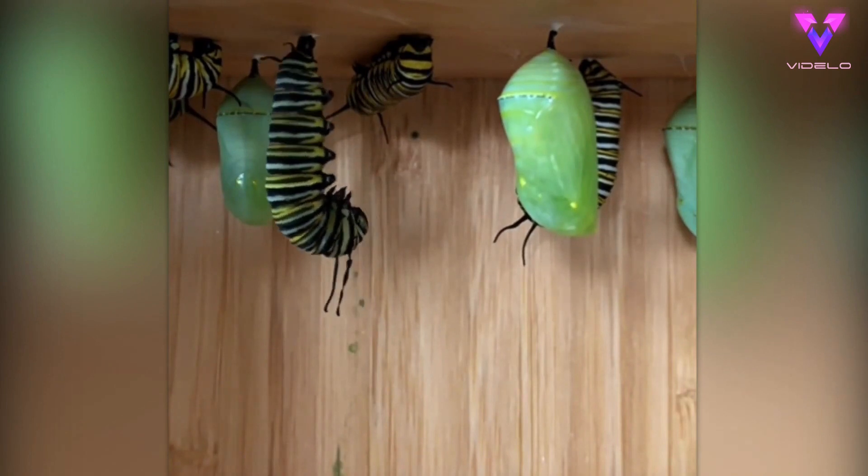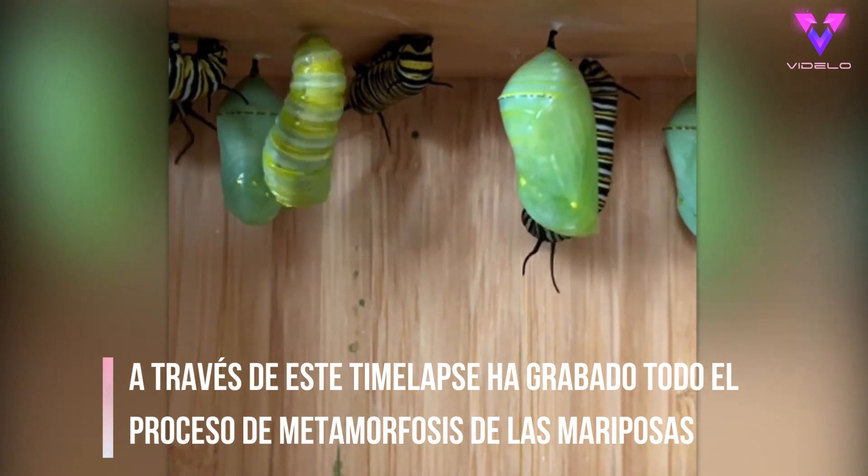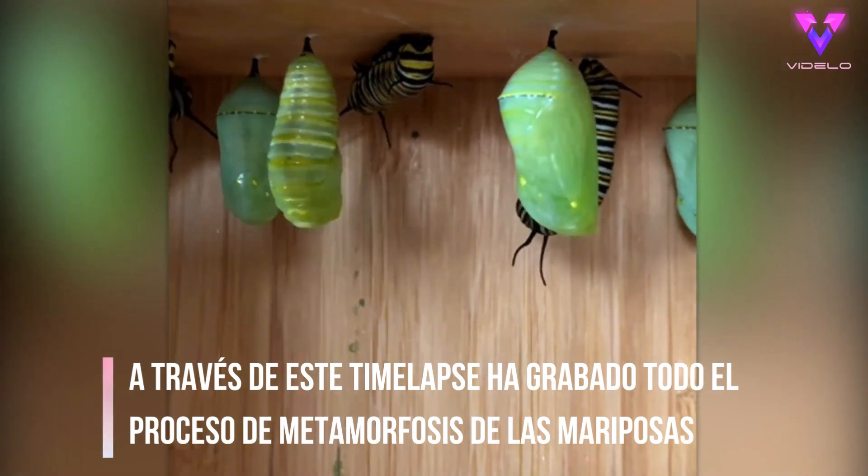This is how a monarch caterpillar turns into a chrysalis. It sheds its skin and wriggles it off to reveal the chrysalis underneath — it only takes around five minutes. Then two weeks later we have a new monarch butterfly.